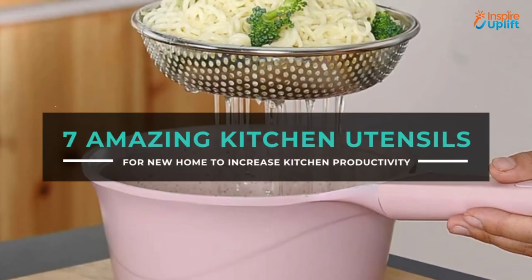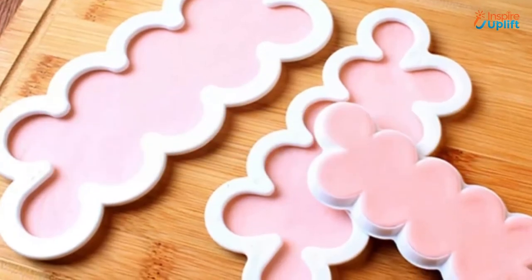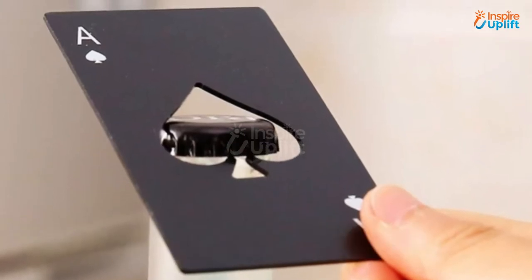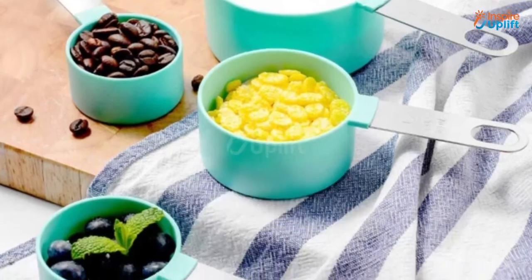Hello guys, in this video we will review 7 amazing kitchen utensils for a new home. These products are necessary to have in every home kitchen. Check the links shared in the description box for more details. Before moving on, subscribe to our channel and press the bell icon for new video updates.